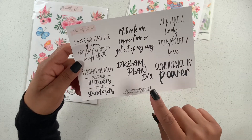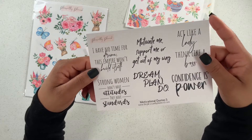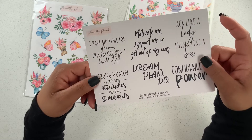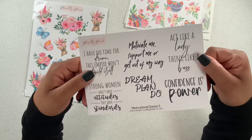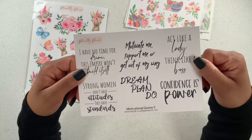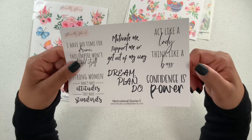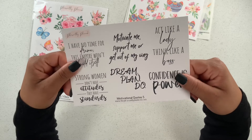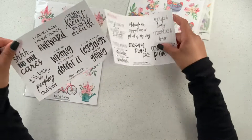There are five motivational quotes: 'I have no time for drama,' 'This empire won't build itself,' 'Strong women don't have attitudes, they have standards,' 'Motivate me, support me, or get out of my way,' 'Dream, plan, do — act like a lady, think like a boss,' and 'Confidence is power.' I love these — oh my gosh, I cannot wait to use these.